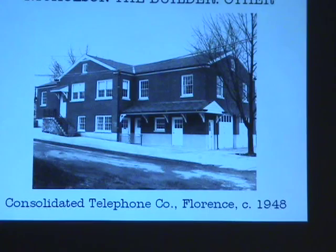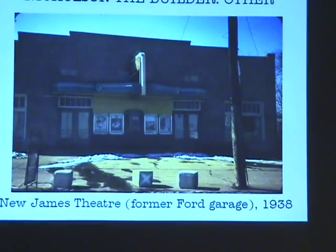I also suspect that the Florence Fire Station may have been built by Nicholson, but I haven't found any evidence to support that yet. It would make perfect sense — beautiful brick construction, built about the same time, 1948.